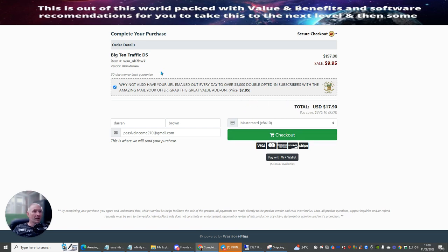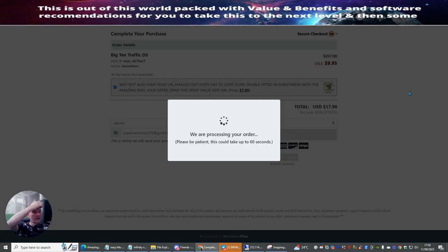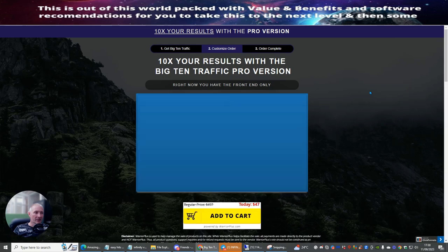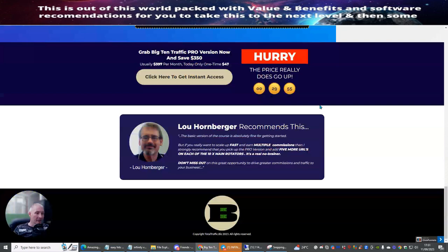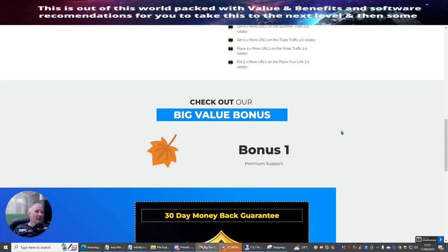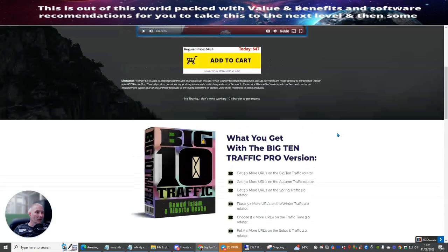I'm going to purchase the Big 10 Traffic downsale and hit checkout. I'm going to buy using my Warrior Plus wallet since I've got money already inside that. It's going to take me through the upsells now. I'm not going to buy any of these upsells at this moment, although some are fantastic and will make a difference to your system and your traffic.